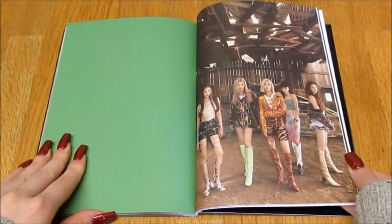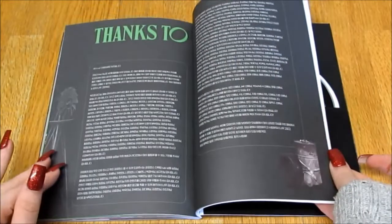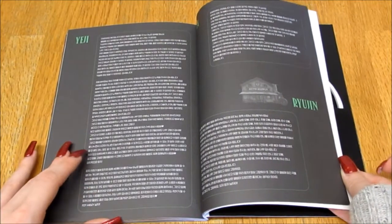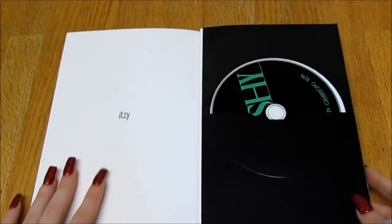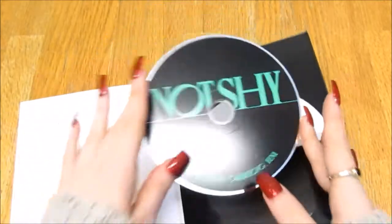Oh, the group photos are so pretty — oh my god! Then we have Yeji's thanks, Lia's and Ryujin's, and then Chaeryeong's and Yuna's credits. Here's the CD.